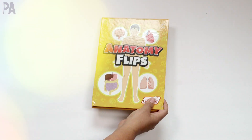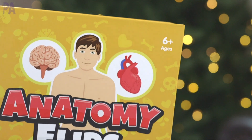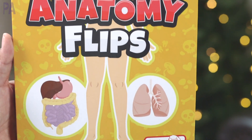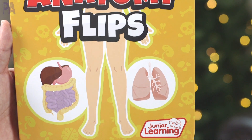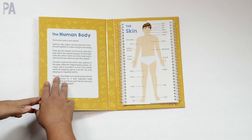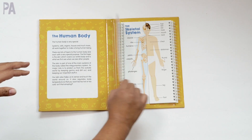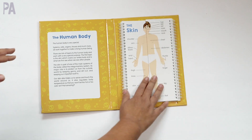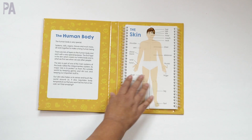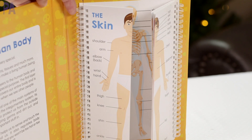This one is called Anatomy Flips. I picked this because I haven't done much regarding anatomy or the human body on my channel, so I thought it was important to include something for variety. This is recommended for ages six and up and it is a flip book. Inside, one side flips out this way and the other side flips out this way. As you work through it, it covers each layer of the body with labels, and you can flip it to see different systems.